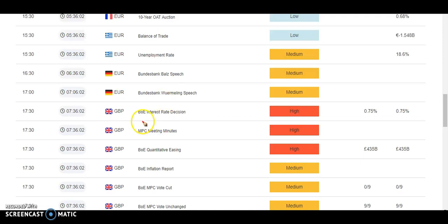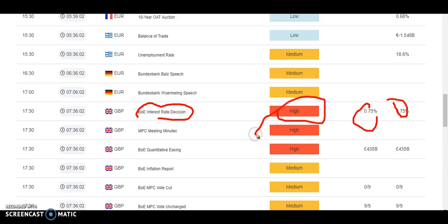There is news today — Bank of Ireland interest rate decisions. No changes, they are just staying similar, but the impact is rated very high.